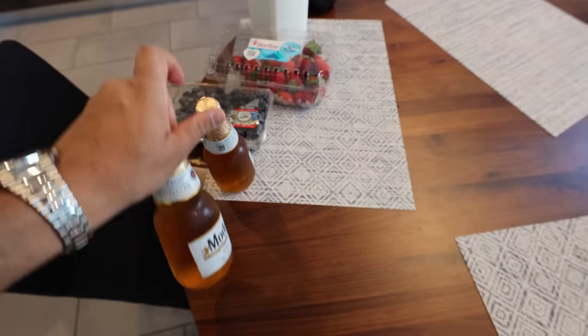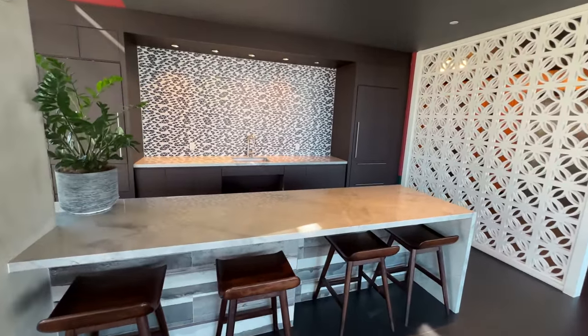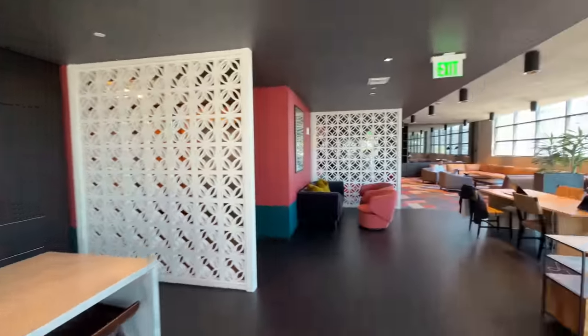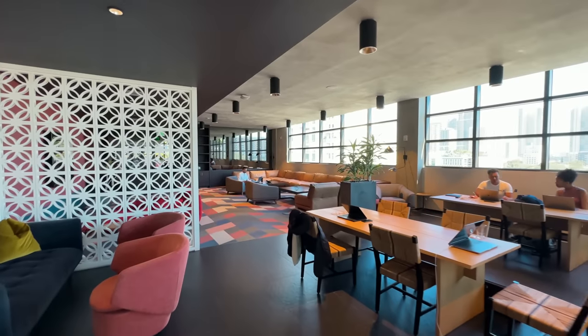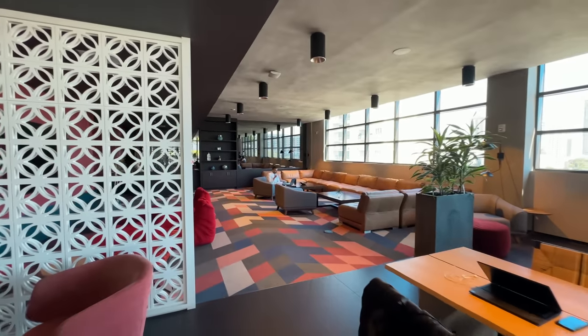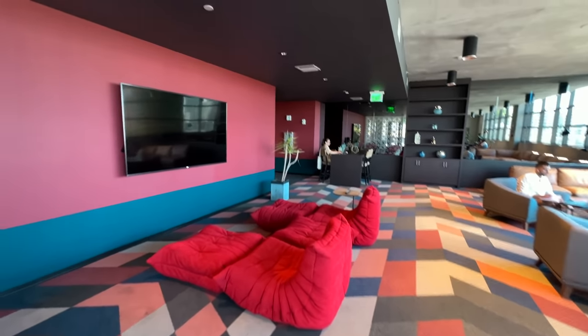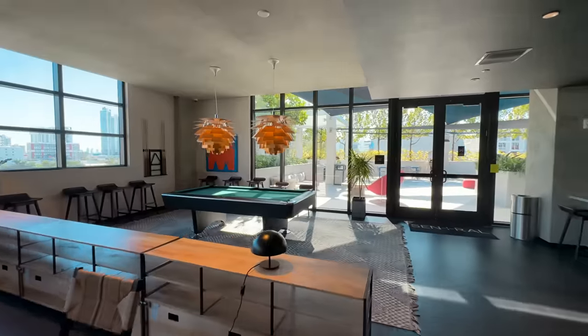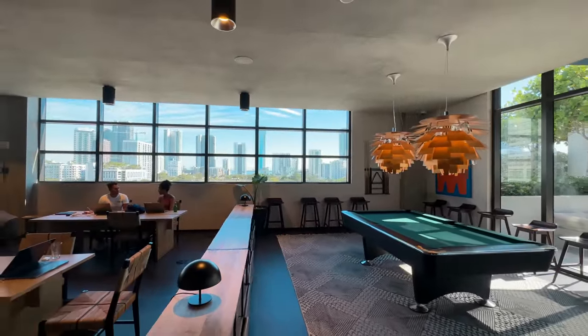In this video I will show you the rest of the attractions here - the most famous beach and other things. This is the common area of the hotel. There is a kitchen here. And the whole lounge is in front of us. There is also a pool table here so you can socialize with a lot of people.